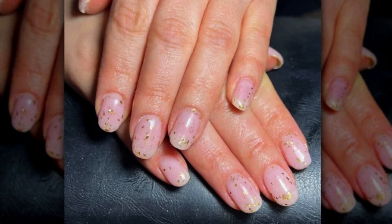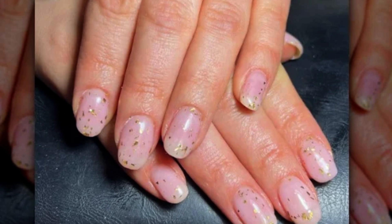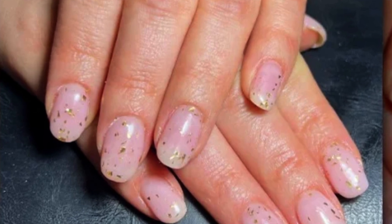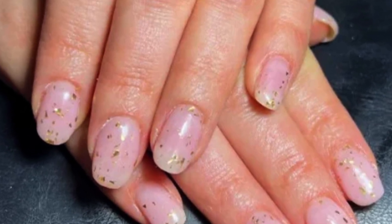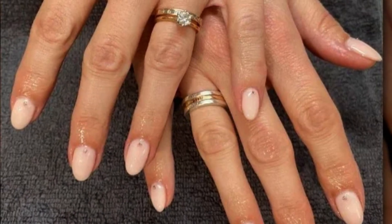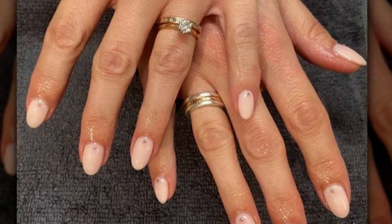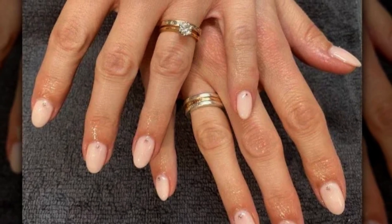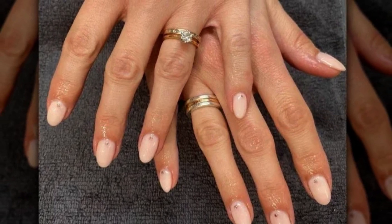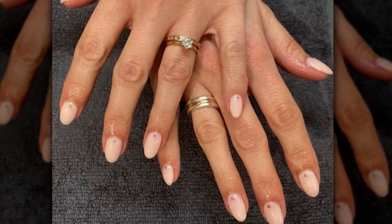Good as Gold. If vibrant blossoms aren't your thing but you still want to attempt the milk bath manicure, have your nail artist use gold flakes instead. This is an excellent method to achieve a subtle yet eye-catching look without using a lot of color or elaborate designs on your nails. Heart of Rose Gold. Here's another way to express your passion for precious metals. This nail artist embellishes a basic milk bath nail with a little dot of rose gold glitter exactly at the center of the cuticle. An unadorned milk bath manicure may appear too boring for some, but a small dab of glitter in such a classic shade is the perfect finishing touch.